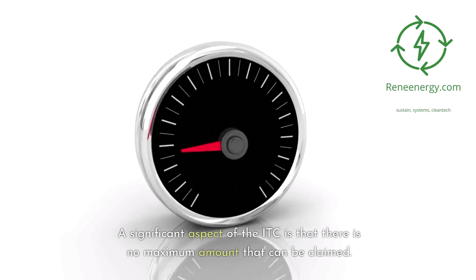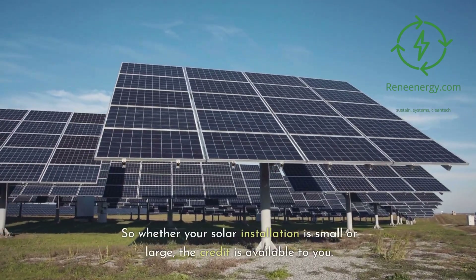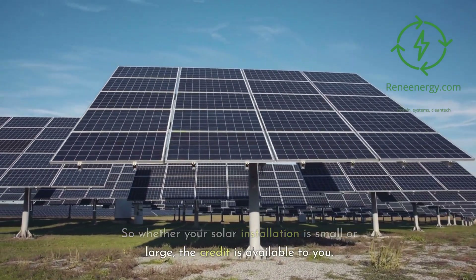A significant aspect of the ITC is that there is no maximum amount that can be claimed. So whether your solar installation is small or large, the credit is available to you.